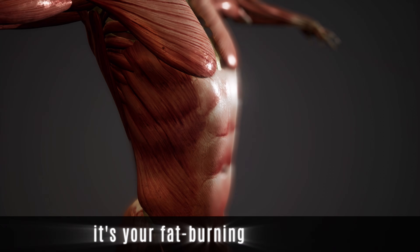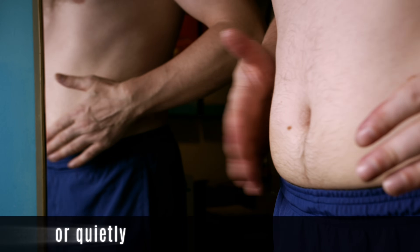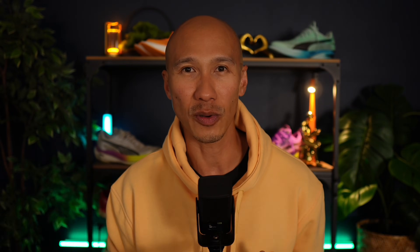Muscle is your metabolic engine. It's your fat-burning machinery. So are fasted Zone 2 runs really helping you or quietly sabotaging your fat loss goals? In this video, we break down the science, bust the myth, and uncover key nuances to give you a clear strategy for maximizing fat burn without compromising your performance.